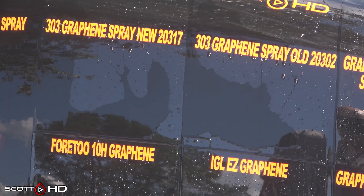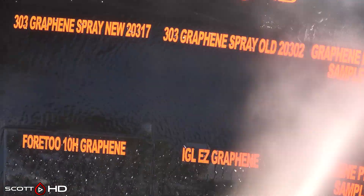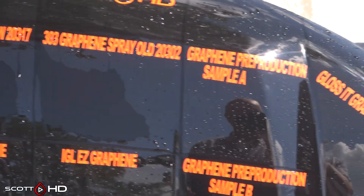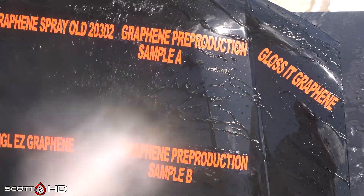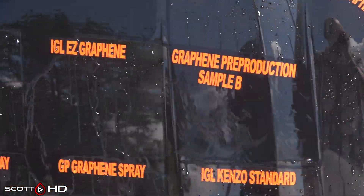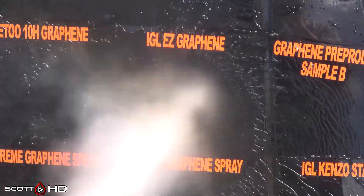Graphene Pre-Production Sample A is looking very hydrophobic. Pre-Production Sample B had two coatings on it and they've both failed. IGL Easy Graphene is looking hydrophobic — that's rated as a one-year coating, so we're nearing the halfway mark of that.